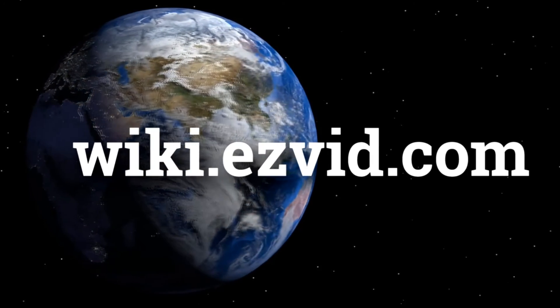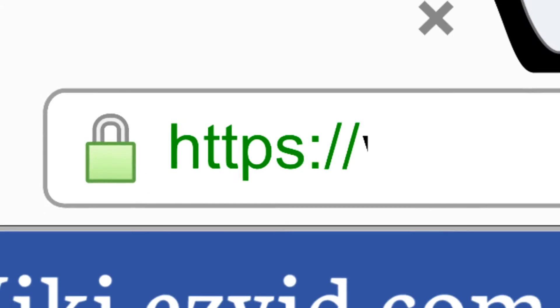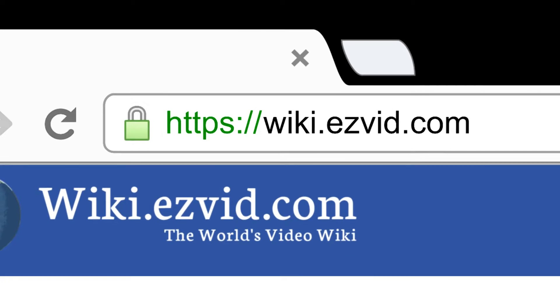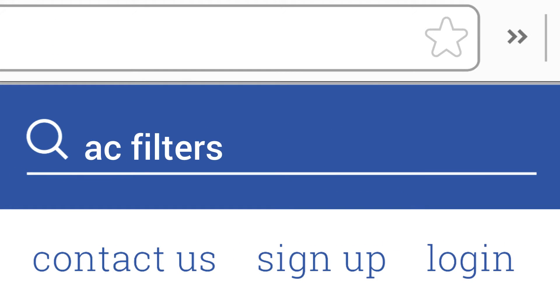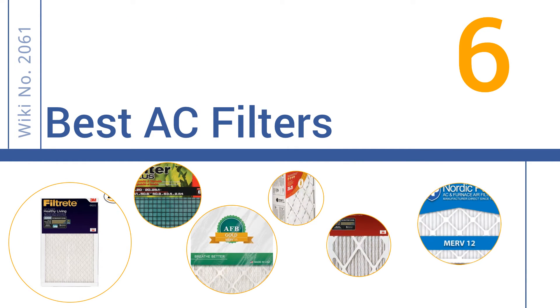wiki.easyvid.com. Search EasyVid Wiki before you decide. EasyVid presents the 6 best AC filters. Let's get started with the list.